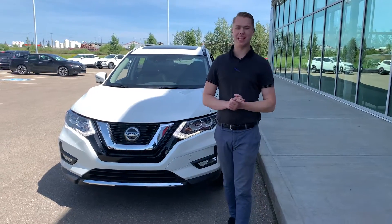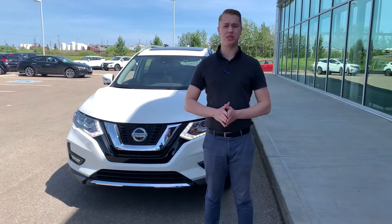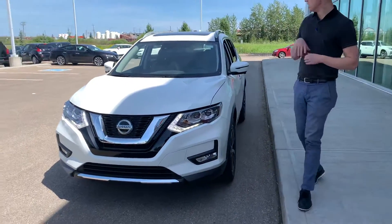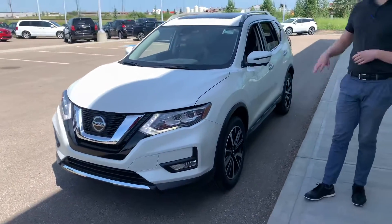Hey Marty, it's Quinton down here from LA Nissan. I wanted to put a face to a name, that way you know exactly who you're dealing with. Now behind me is this beautiful 2020 Nissan Rogue SL that we have here on the lot.